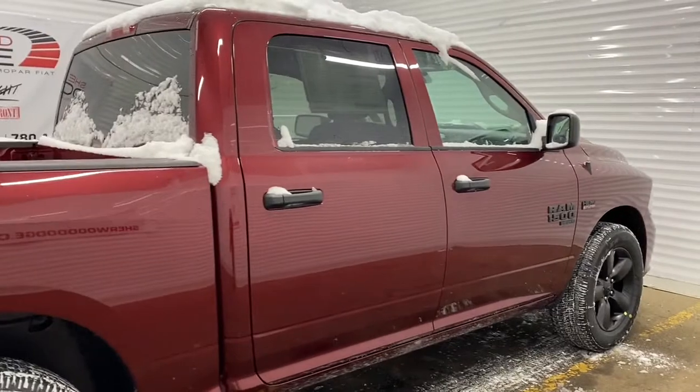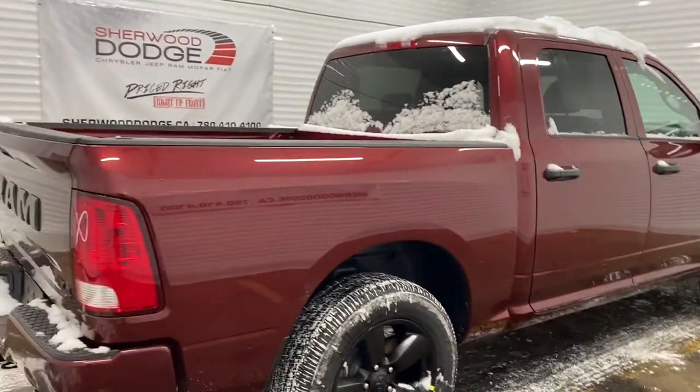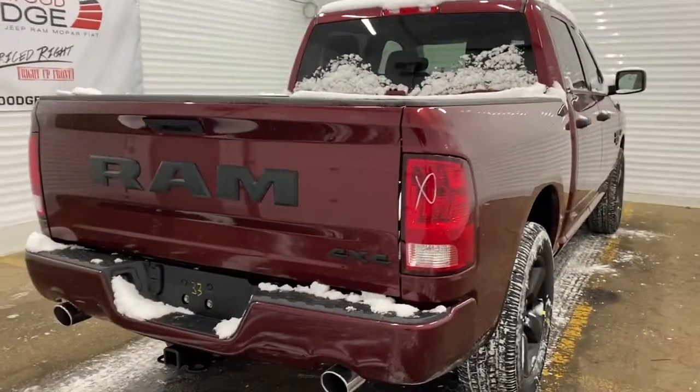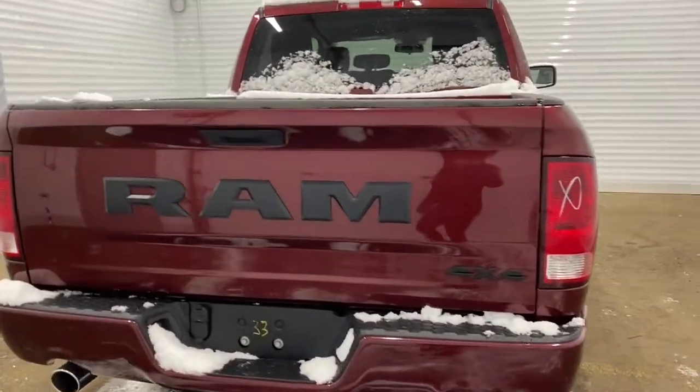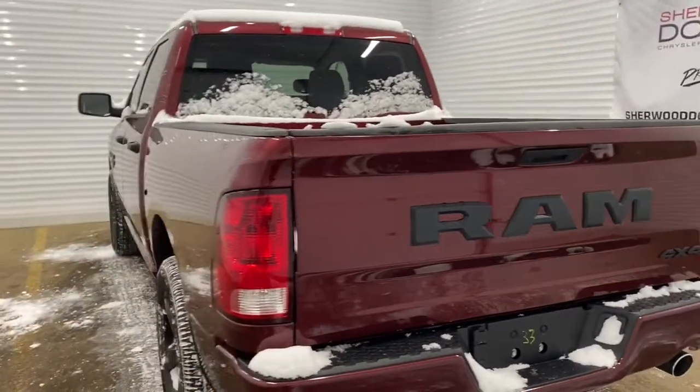Coming down the side of this RAM, it has 20-inch black semi-gloss aluminum wheels and heavy-duty shock absorbers in both the front and the back. Since it is a crew cab, it has a five-foot box, and it does come equipped with a receiving hitch and wiring. The RAM also has a backup camera. We'll now go take a look on the inside of the 1500.